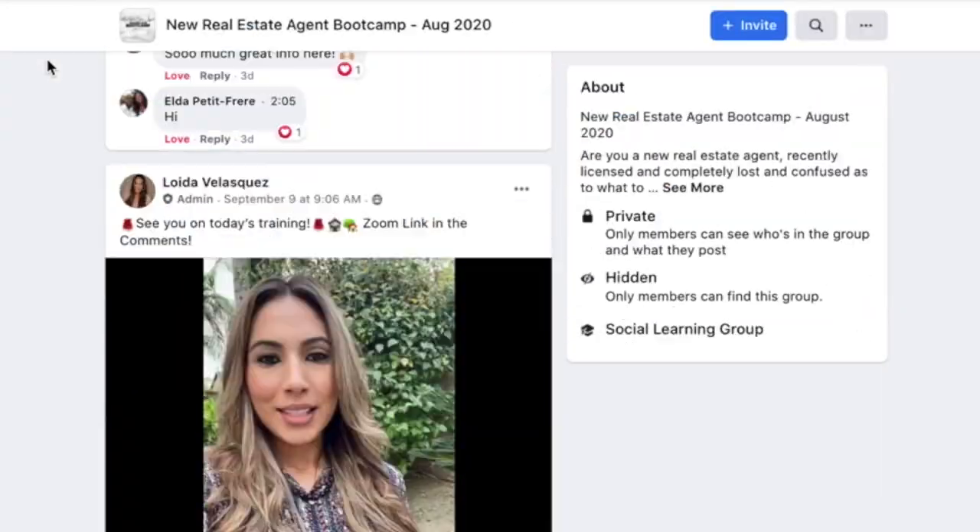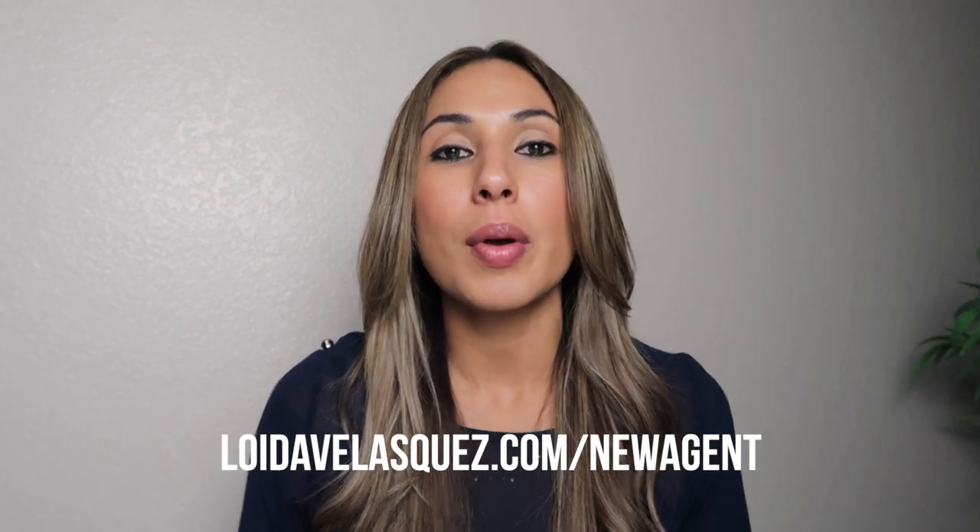Those are just a few tips, especially if you are just about to get licensed or recently got your license within the past six months. My new real estate agent boot camp starts September 23rd, and along with everything I just talked about, I'll be covering communication and sales techniques, social media and how to grow your following, and the entire process of working with buyers and sellers — plus much more. I'll be doing live trainings every single Wednesday, posting videos and worksheets throughout the week, and holding live Q&As. If you're interested in having access to me every single day for the next four weeks, definitely sign up at lloydovalaskas.com/new-agent. This is the last boot camp I'll be holding this year.